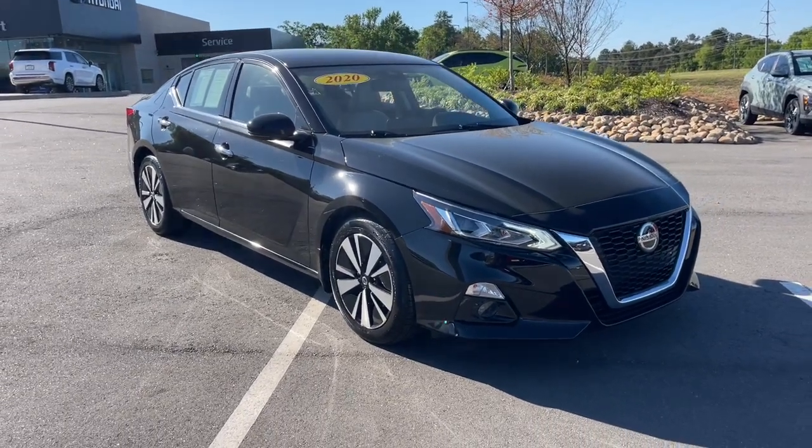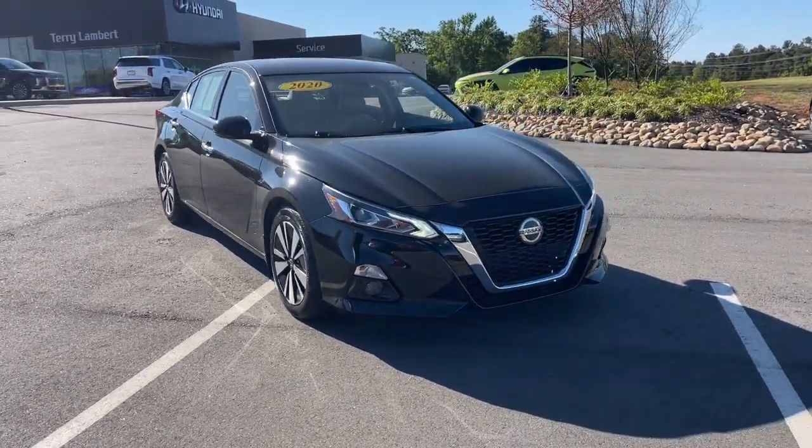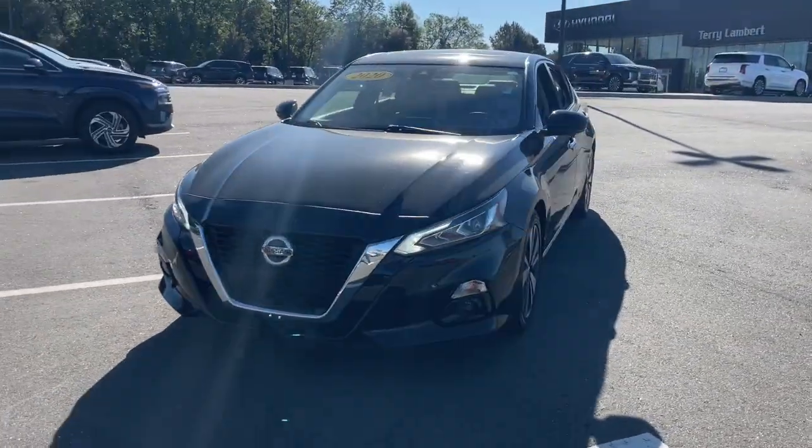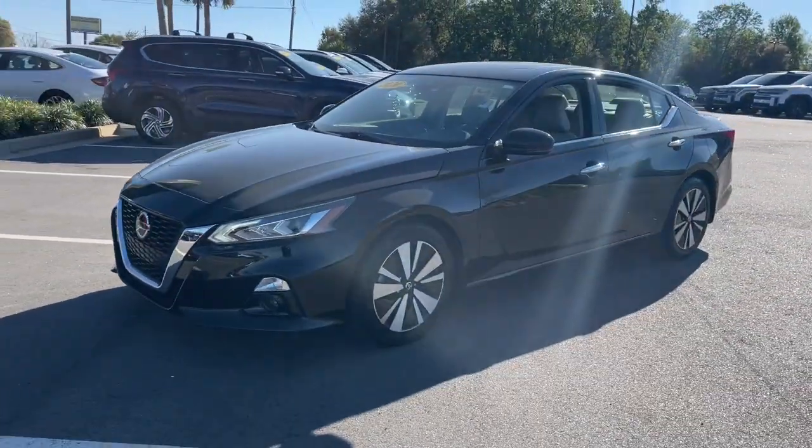This could be the car for you. The 2020 Nissan Altima. With less than 40,000 miles on the odometer, this vehicle stands out from the rest.